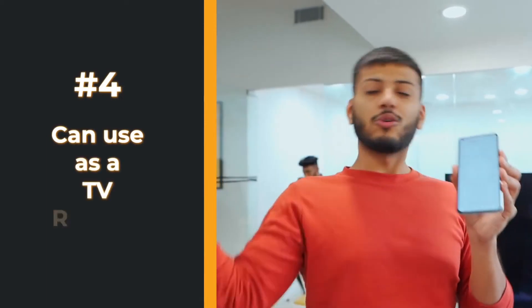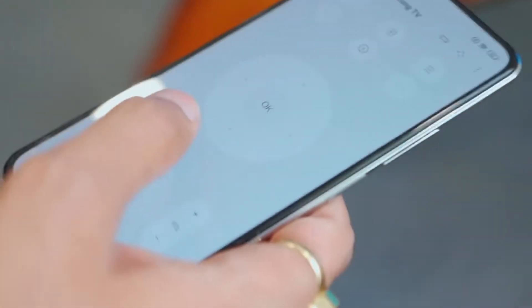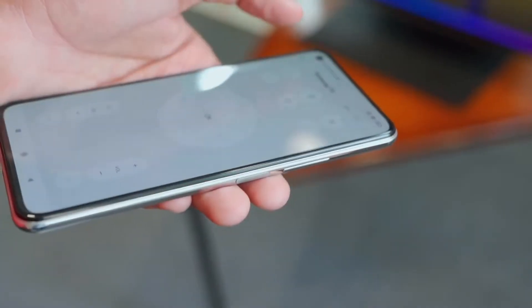We all have remotes lost behind the sofa. We are going to use our old smartphone instead — it has thousands of remotes built in. You just press a button and it's done. You can change the channel, and you can turn your TV on and off.